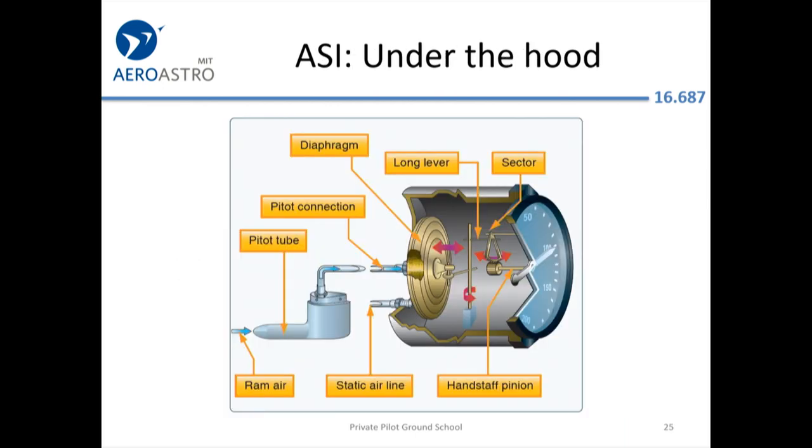How does the airspeed indicator work? There's brass inside — an old-school instrument. The ram air comes in, there's a diaphragm that moves some levers, and eventually the needle swings.